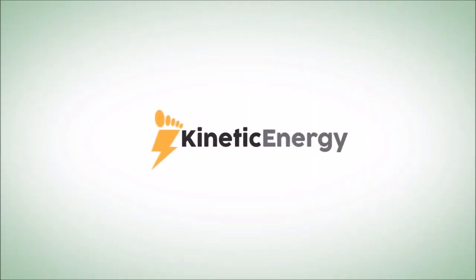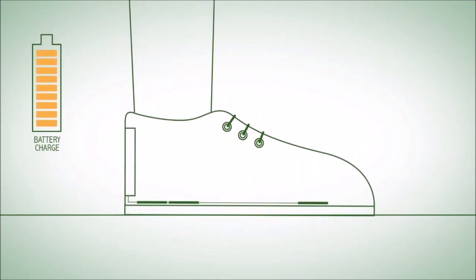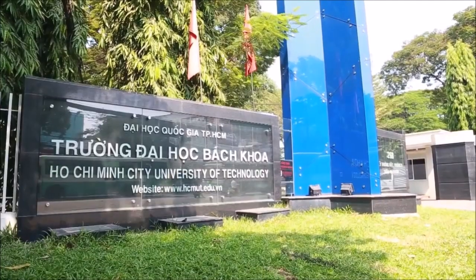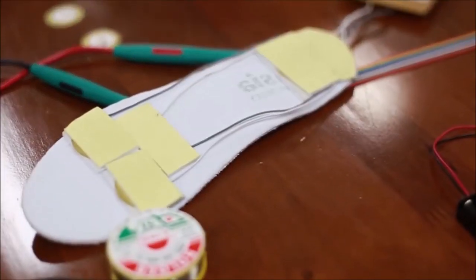Introducing the Kinetic Energy Shoe — a shoe where every step generates power that charges a battery. Every step Fong takes generates power that he can use. We partnered with the University of Technology in Ho Chi Minh City to modify an ordinary shoe into the energy generator.